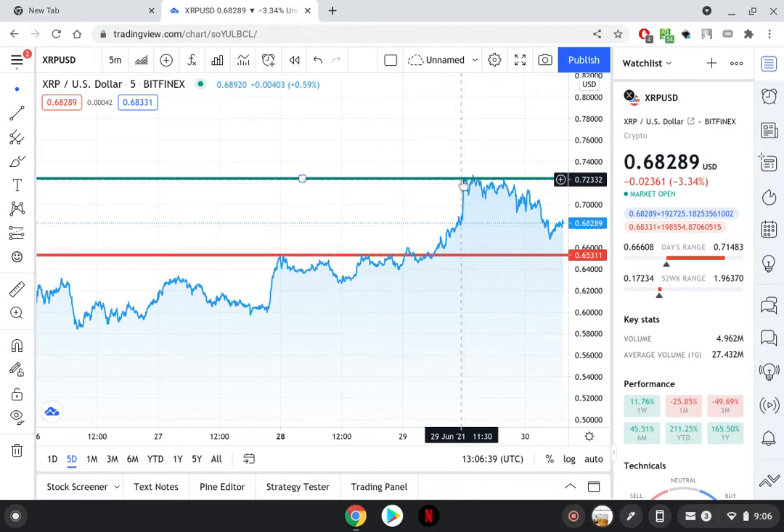And a resistance line at 72 cents. The purpose of this video is just to outline where XRP could go short term and where it could be heading. I don't like to give prediction videos about $100 XRP — it's just not something realistic all the time.